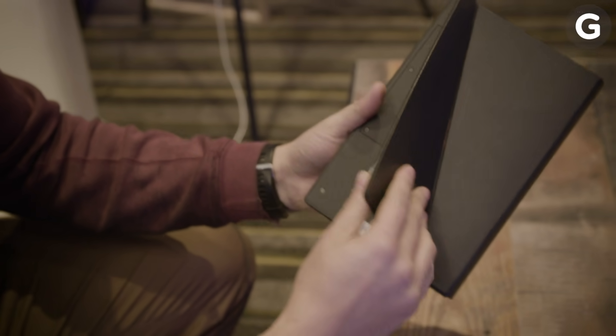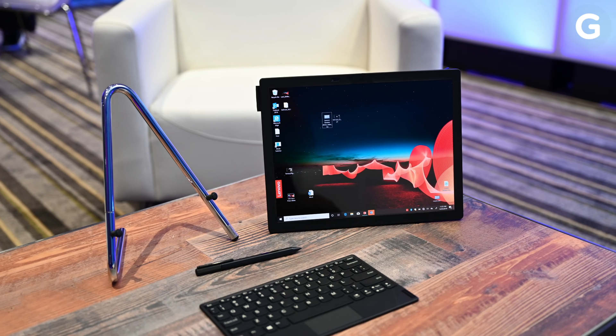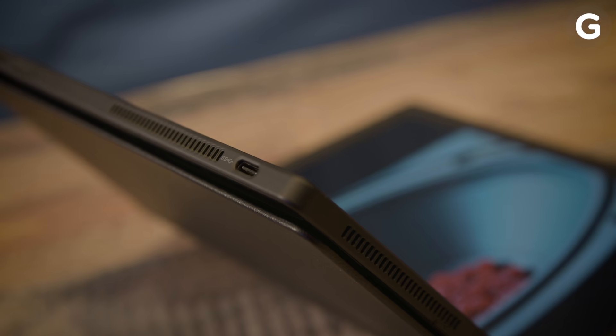Around back, there's even a built-in kickstand. But if you really want to maximize this thing's potential, you'll probably want to pick up its $30 stand accessory, which makes it way easier to access the system's two USB ports.